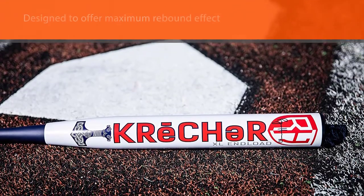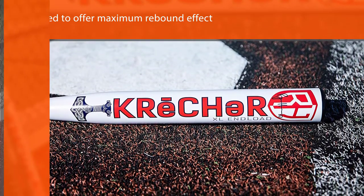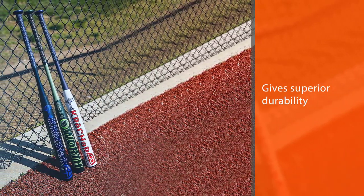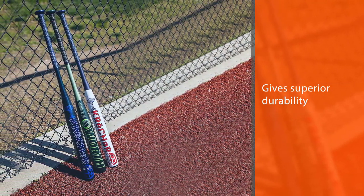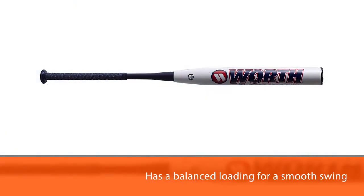It has a balanced loading for a smooth swing and exceptional bat control. It has a soft touch grip for a comfortable feel and maximum vibration reduction. It has a large sweet spot and is approved for play in ASA and all other softball associations.